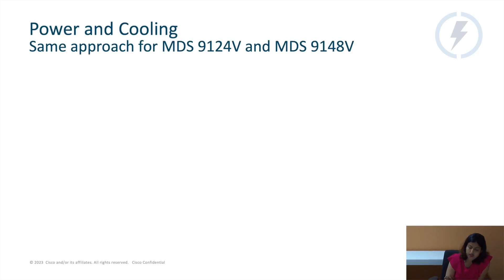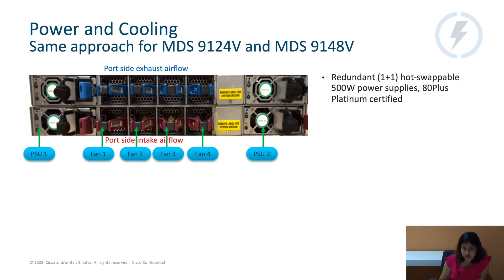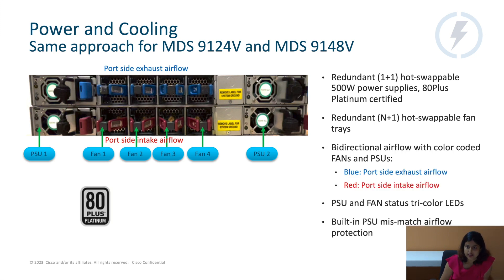Power and cooling for the 9124V and 9148V is essentially the same, and they are ADPLUS Platinum certified. One power supply is enough to run the device, but two are needed to achieve redundancy. We support bidirectional airflow on these devices. When you see the hardware painted in blue, it means port side exhaust airflow. When you see it painted in red, it's port side intake.